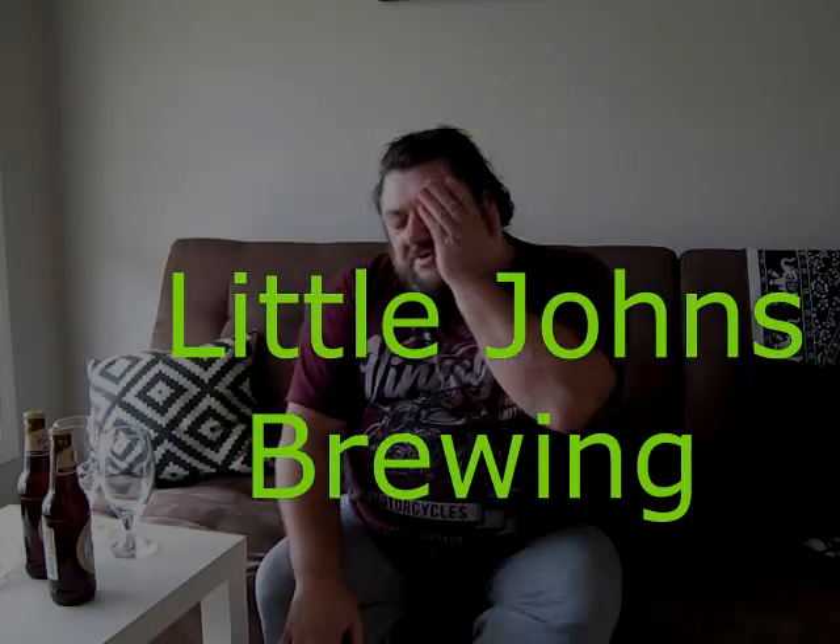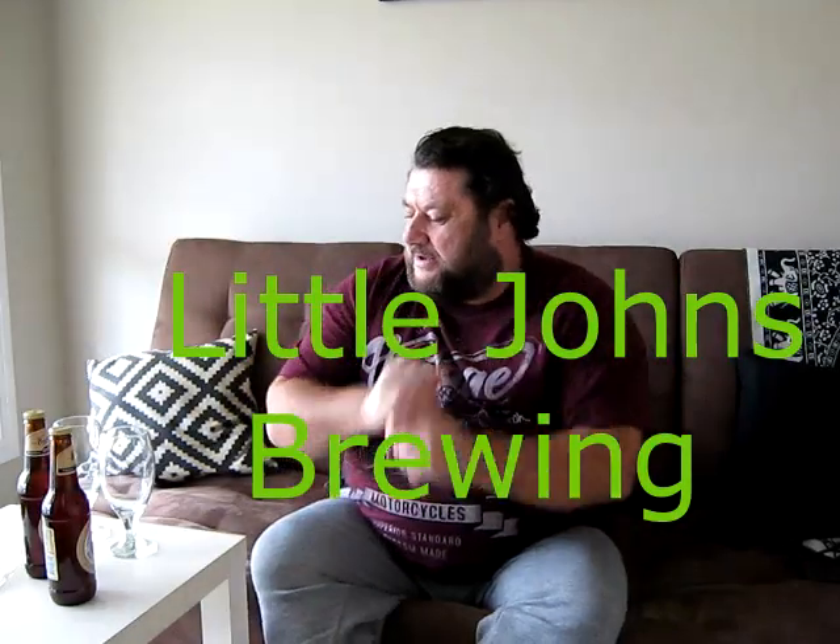Howdy folks, Little John here, somewhere different today — I'm in my office.